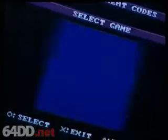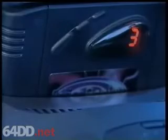Action Replay gives you access to secret codes and hidden levels that would otherwise be impossible to find. Just plug the Replay into your PlayStation, Nintendo 64, or Sega Saturn and load your favorite game.